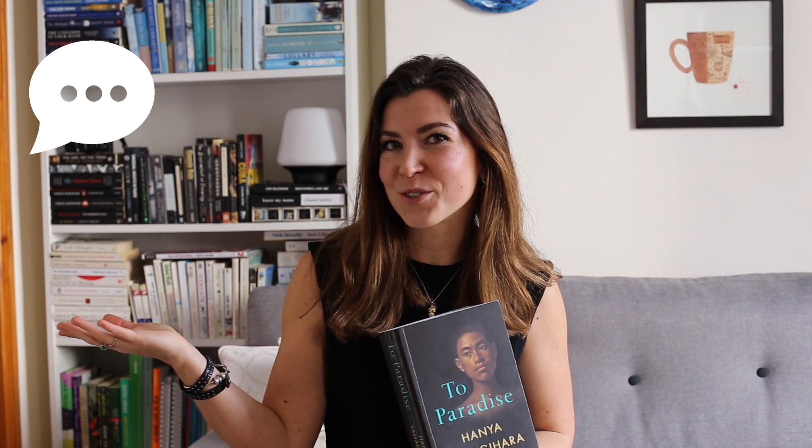Thank you so much for coming by my channel and watching this video. I hope you liked it — let me know in the comments whether you read 'To Paradise' yourself, whether you agree with my rating or perceive things differently. If you're curious to have more of these five-minute book reviews, let me know as well. Maybe there are books I've already read or would look forward to reading and reviewing. Thank you so much and see you in the next video, bye!